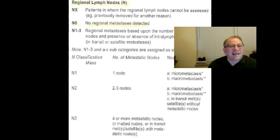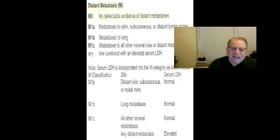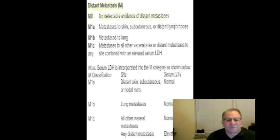Then they go to the N characteristic, which is the lymph node involvement. In my case, it had not gotten to the lymph nodes yet. If it gets to the lymph nodes and starts spreading to the organs in your body, not a whole lot they can do about it. And then there's the M category — the distant metastasis — where they determine whether the cancer cells have spread to other parts of the body or not. In my case, it hadn't got that far.